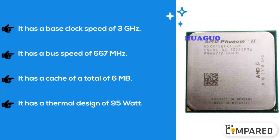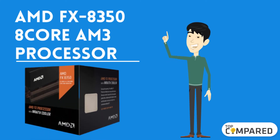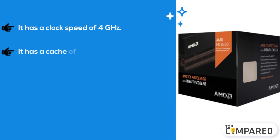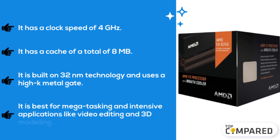The final product we have is the AMD FX 8350 8-core AM3 processor. It has a clock speed of 4 gigahertz and a total cache of 8 megabytes. It is built on 32-nanometer technology and uses a high-k metal gate. It is best for multitasking and intensive applications like video editing and 3D modeling.